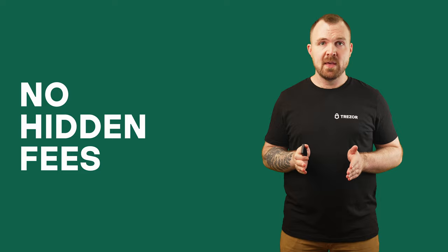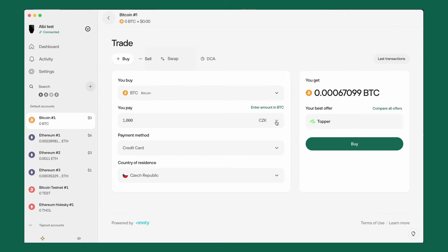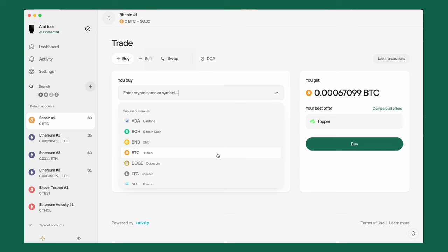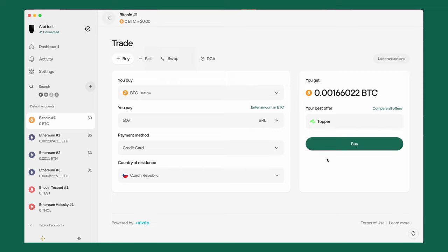No hidden fees — transparency is key. With Trezor Suite, there are no hidden fees or unexpected costs. What you see is what you get. Getting started is easy, in a few simple steps: connect your device and open Trezor Suite, navigate to the Trade section, select the crypto you want to buy, sell, or swap, choose your preferred offer, confirm the trade. Your transaction is securely processed within your Trezor hardware wallet.